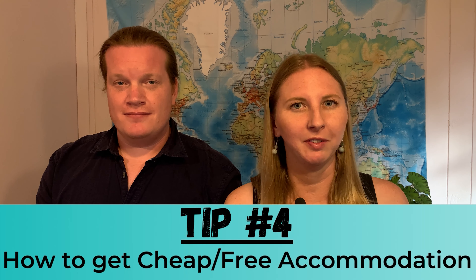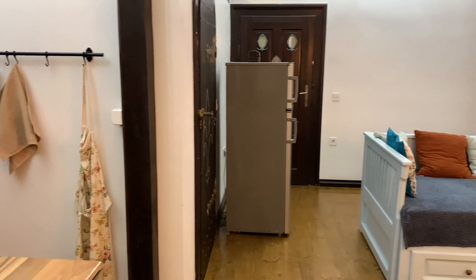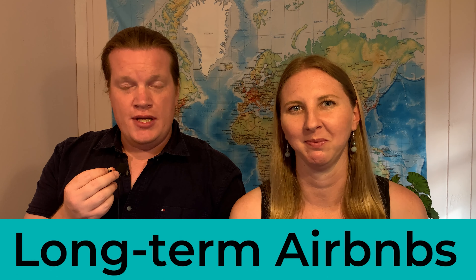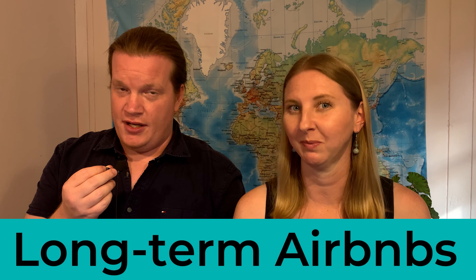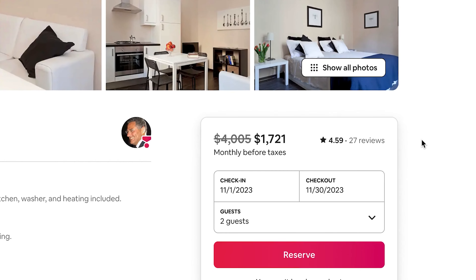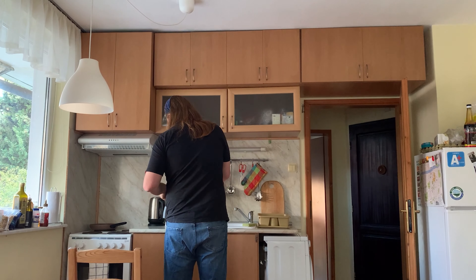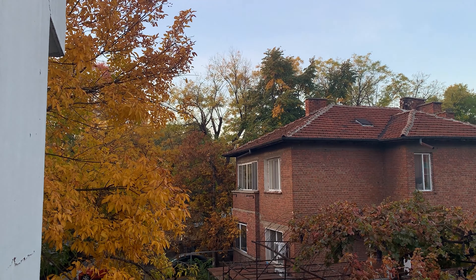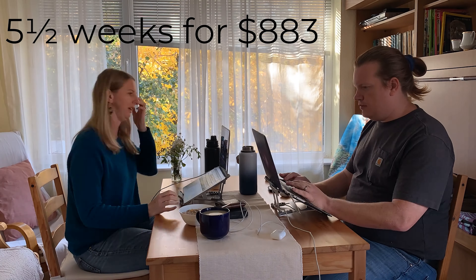While short stays in Airbnbs can cost more than a hotel, especially with all those annoying cleaning fees, there is a way to drive down the cost significantly. Many Airbnb hosts will give you a discount if you book more than 28 days, sometimes even up to half off. We've booked long-term Airbnbs all over the world, like this lovely one-bedroom apartment in Plovdiv, Bulgaria, in a very central neighborhood where we stayed for five and a half weeks for $883.